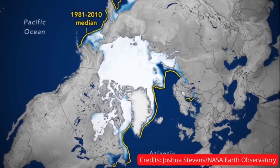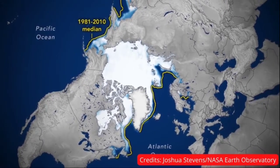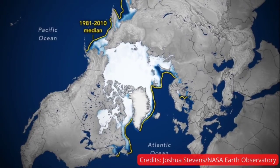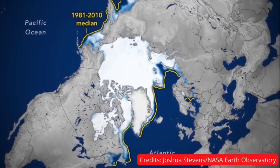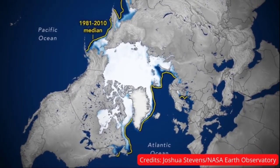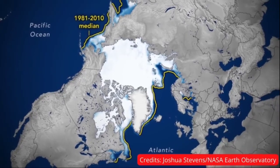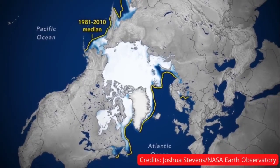Our next update is about Arctic winter sea ice. This image shows the average concentration of Arctic sea ice on February 25th, 2022. The yellow outline shows the median sea ice extent for the month of March, when the ice generally reaches its maximum extent, as observed by satellites from 1981 to 2010. A median is the middle value — half of the extents were larger than the line, and half were smaller.